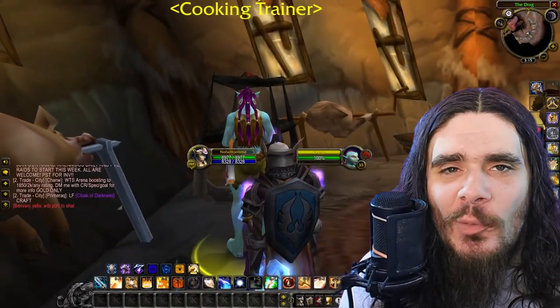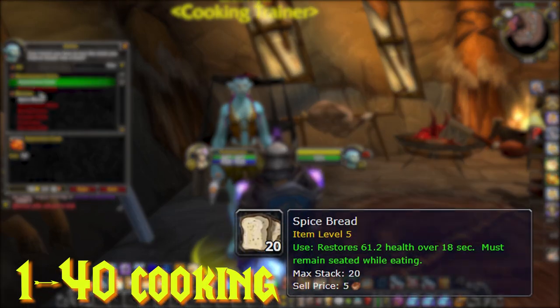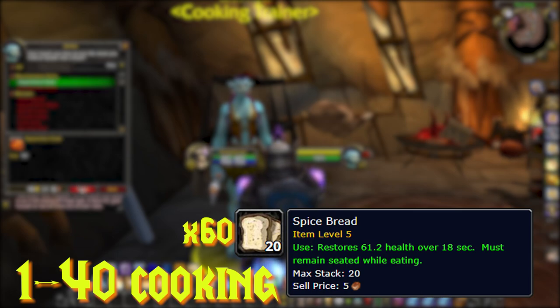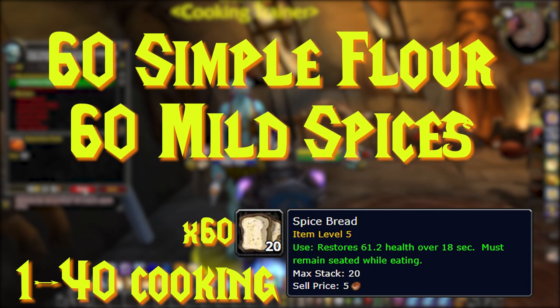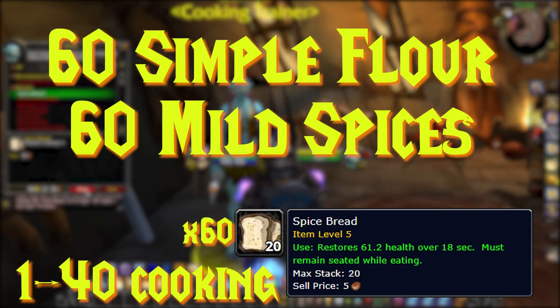To get started, we'll be going from 1 to 40 cooking. We'll be making 60 Spiced Bread, which requires 60 Simple Flour and 60 Mild Spices. You can buy these from the vendor right next to your cooking trainer.